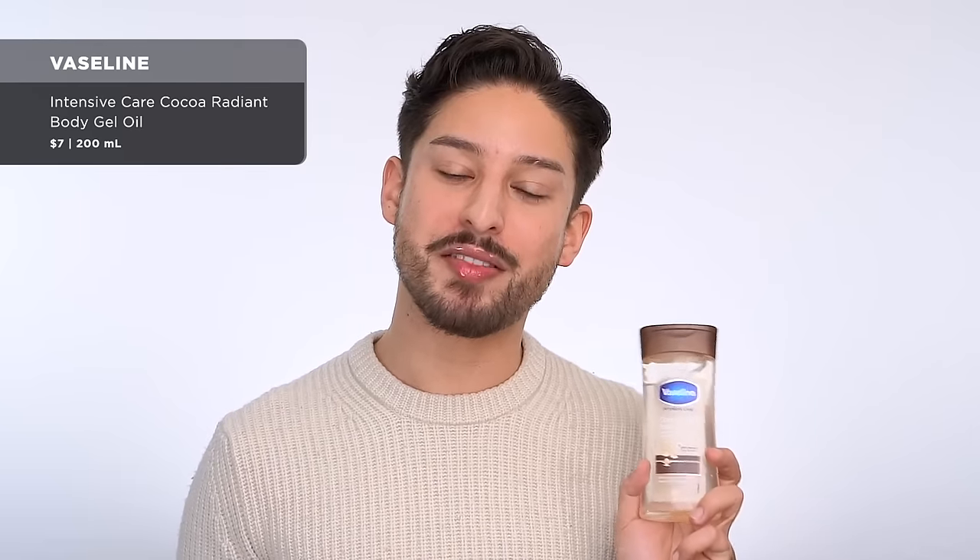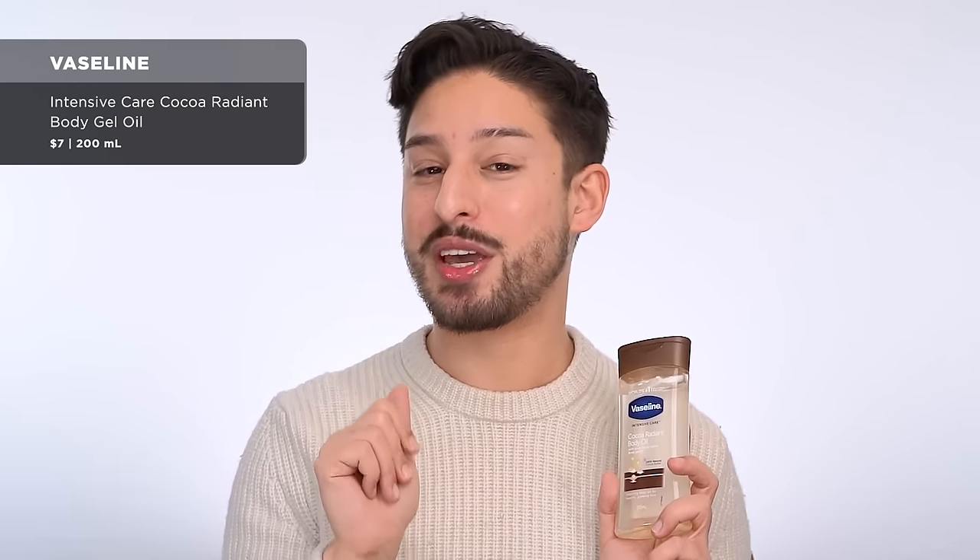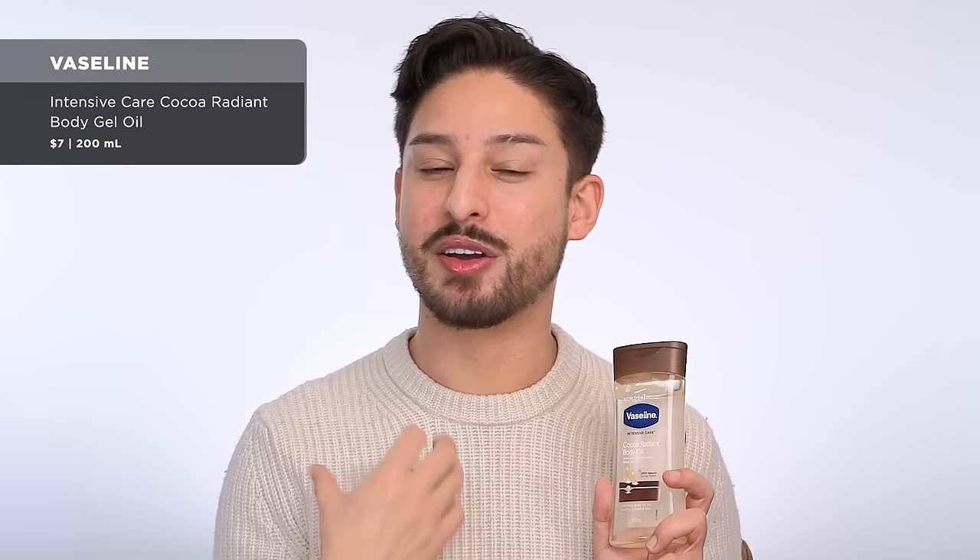Next, from Vaseline — I bought this because specifically the UK girlies were always talking about this as a really good body moisturizer that gave you a good glistening glow. I cannot figure out how to get this to work. This feels like you're spreading lip gloss on your body. I tried it on wet skin, damp skin, dry skin — it just does not spread. It smells good and it was cheap, so if you have recommendations for how to use this, please let me know.